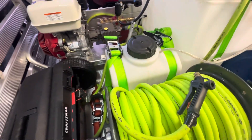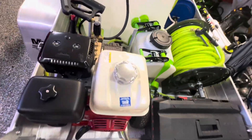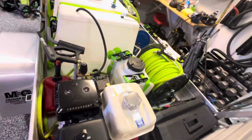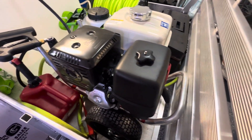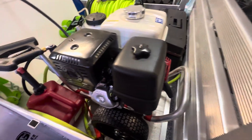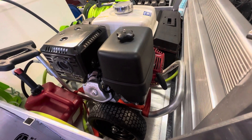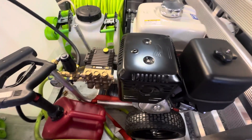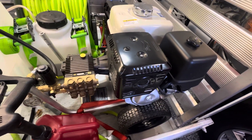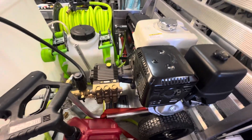Now the main thing — the pressure washer. This was $1,400. It's a 4 gallon per minute pressure washer with 4,000 PSI. It's a Honda GTX — strong machine, does the job well. So we're at roughly $3,000 now.